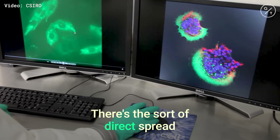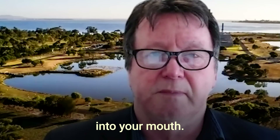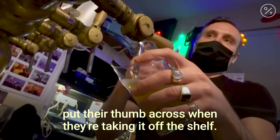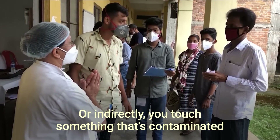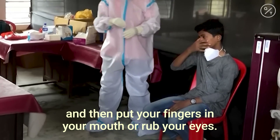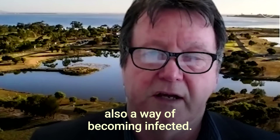There's the sort of direct spread from a fomite, from a surface — in other words you put that surface directly into your mouth. For example, the rim of a beer glass that someone has put their thumb across when taking it off the shelf, and you then put it straight into your mouth. Or indirectly, you touch something that's contaminated and then put your fingers in your mouth or rub your eyes. The mucosal surfaces on the eye are also a way of becoming infected.